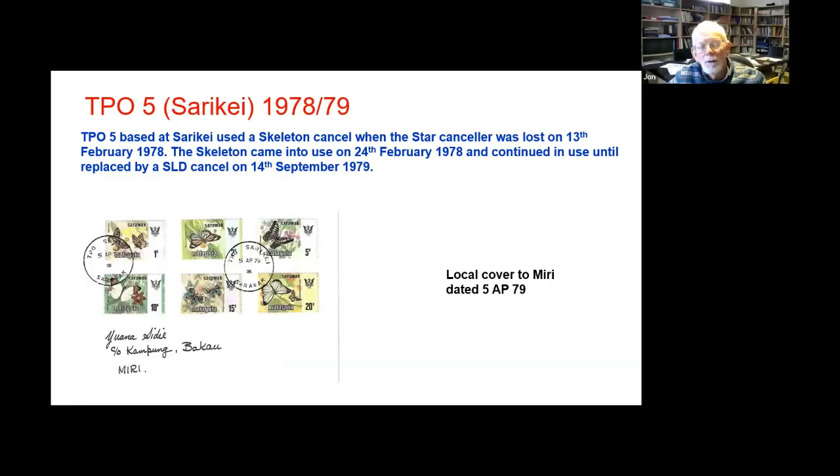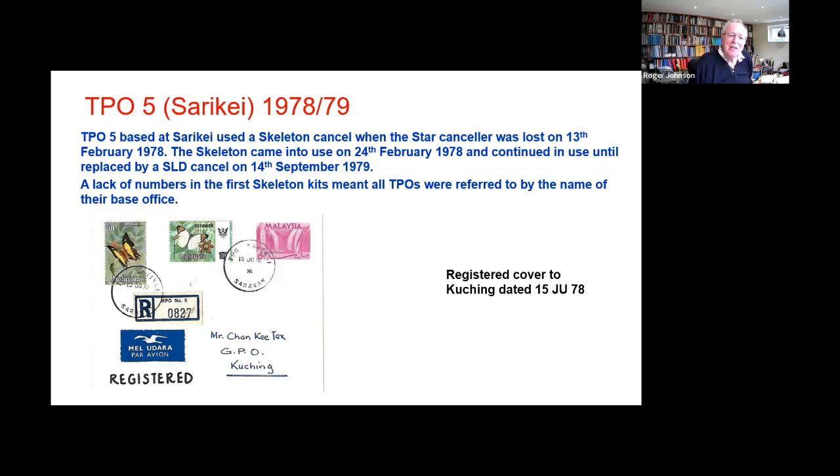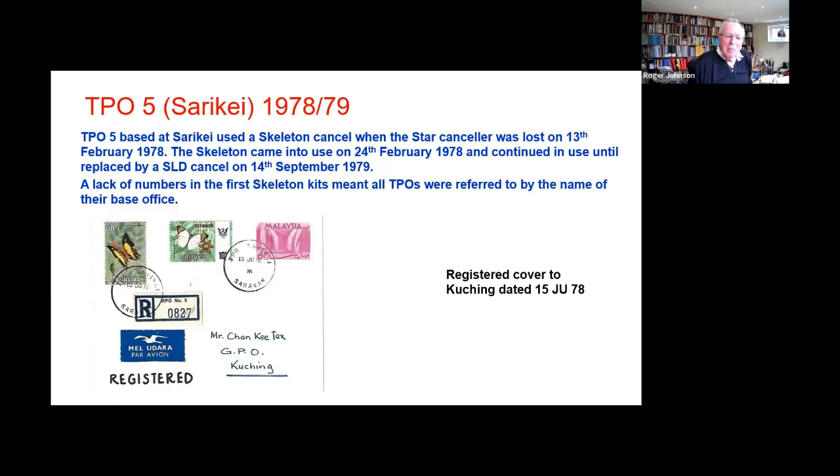Do we know what happened during those 10 days when apparently they didn't have a canceller? I had hopes that there were manuscript cancellations, but I've never seen one. What probably happened was that the TPO went round and took all of the mail back to Soriki, and the mail went out with a Soriki postmark.